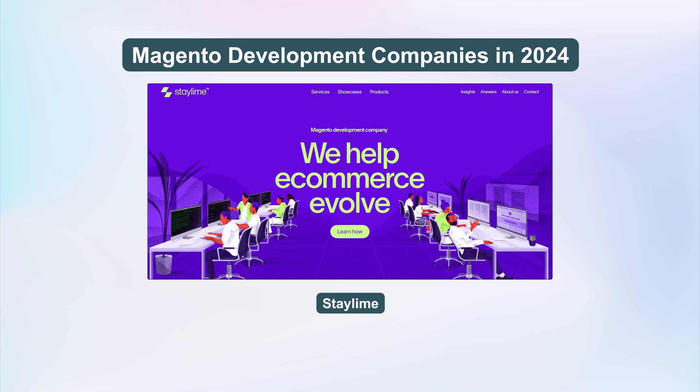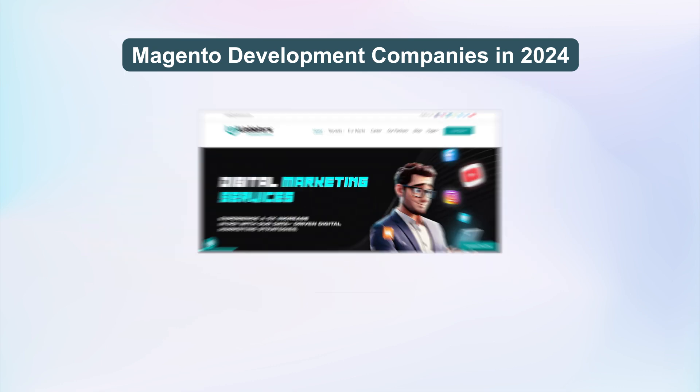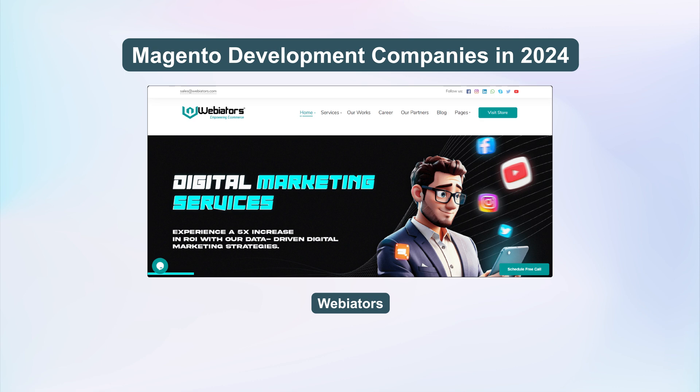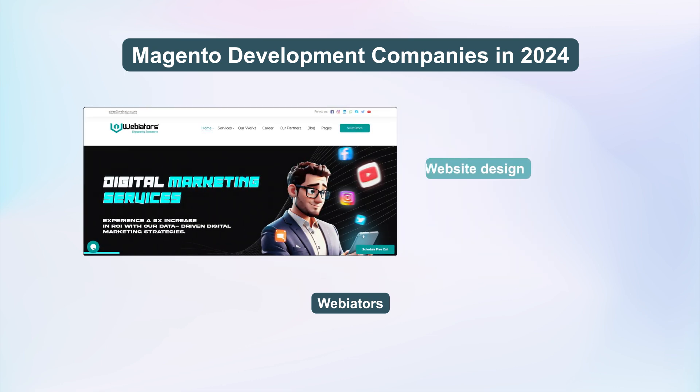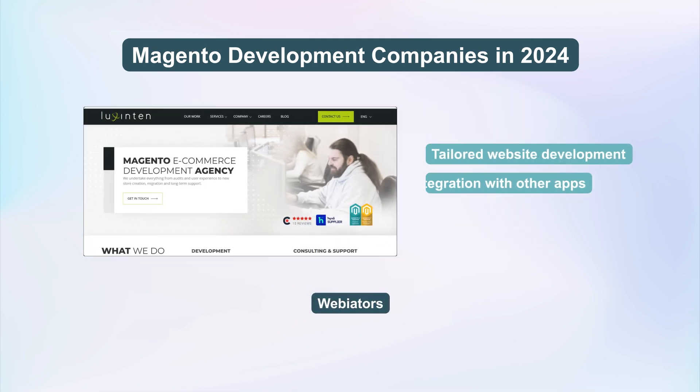Stay Lime is committed to top-notch Magento development, specializing in website design and continuous support. WebEaters offers end-to-end Magento solutions worldwide, including website design and integration with third-party apps. Luxin10 offers tailored website development, integration with other apps, and continuous support.